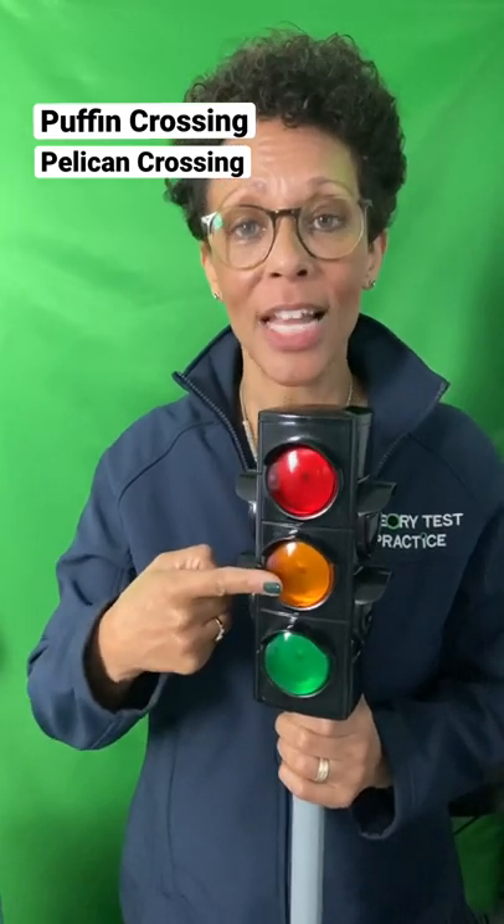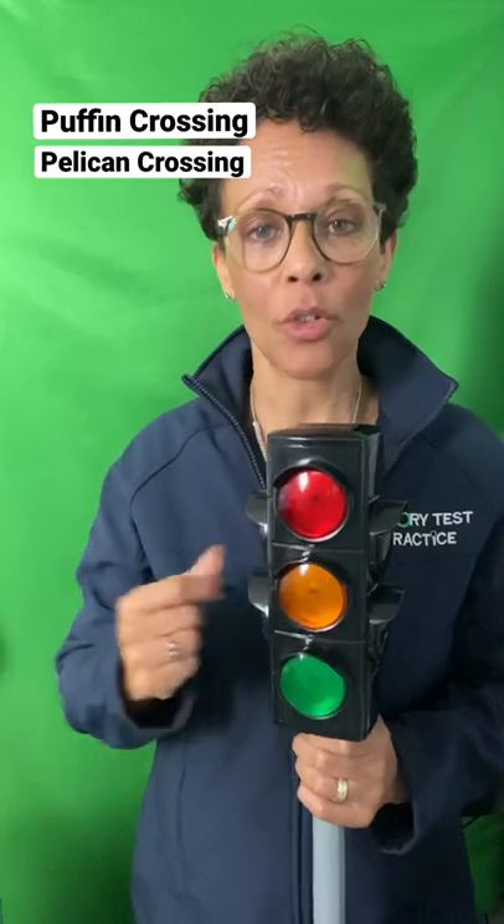A Pelican Crossing is a traffic light controlled pedestrian crossing and it's the only crossing that has a different sequence. At a Pelican Crossing it goes red, flashing amber, green, amber, red. Flashing amber means that if pedestrians are on the crossing you must stop and wait, but if there's no one on the crossing you can keep on driving through on flashing amber.